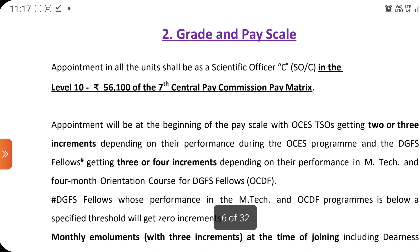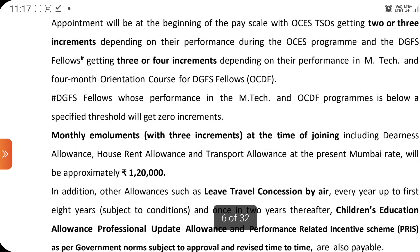It is a very good salary. Monthly emoluments are also mentioned — you can expect approximately ₹1,20,000 per month as the first salary for Scientific Officer C.